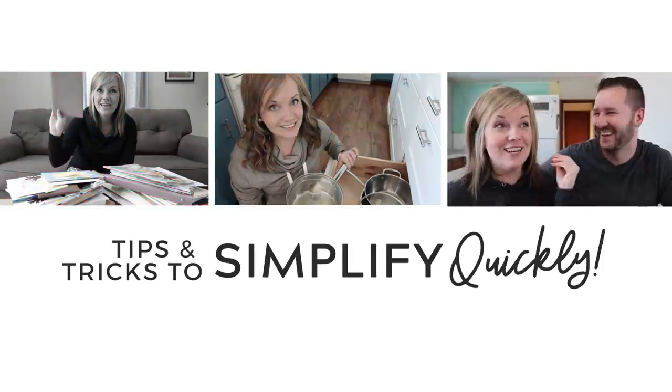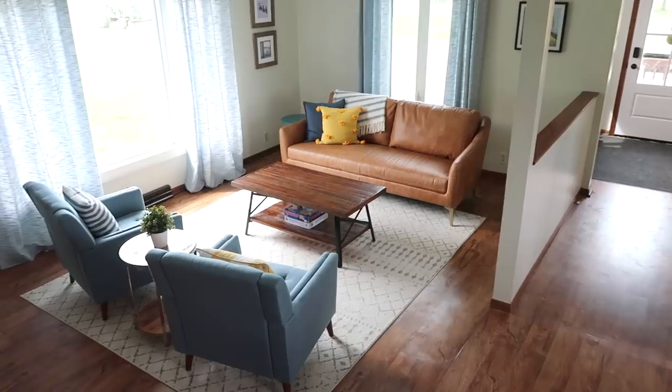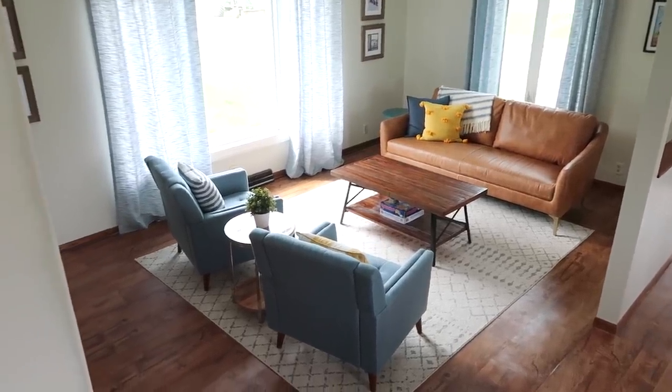So what's in a minimalist living room, or more importantly, what's not in it? Let's talk about that today. Hi, I'm Dawn from The Minimal Mom. We love sharing tips and tricks about how you can simplify your house quickly. We've lived as minimalists for about six years now, and today I want to break down our minimalist living room and show you what's in it and what things we've gotten rid of from it.